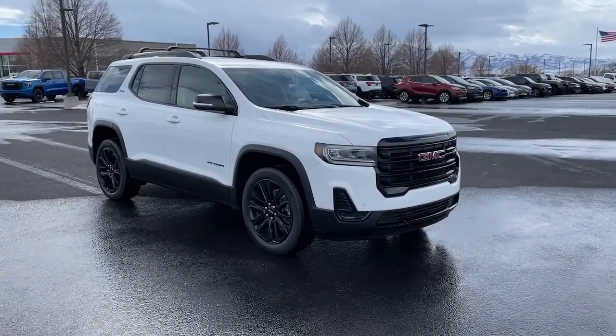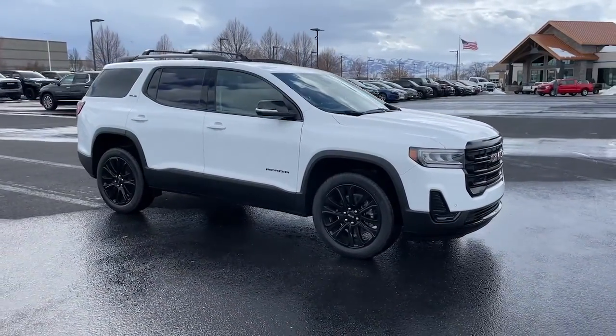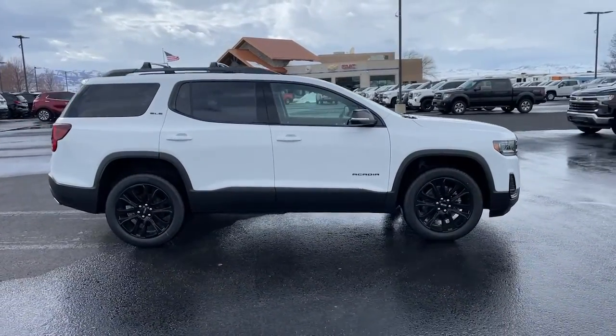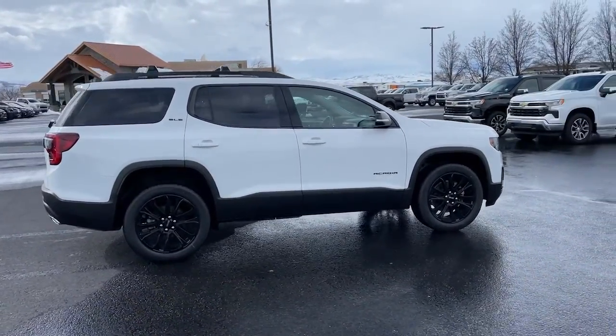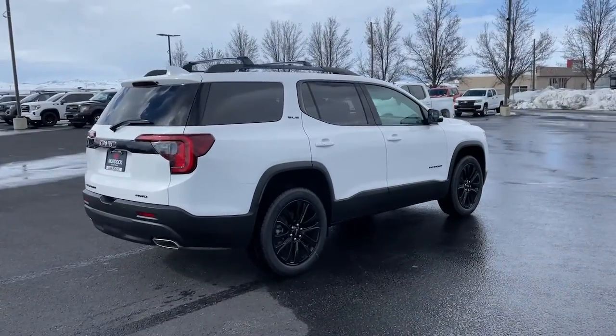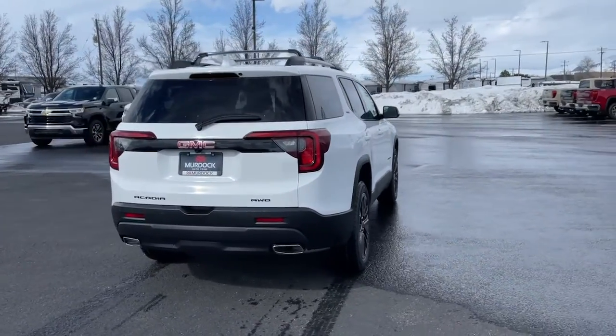Take a moment to check out the 2023 GMC Acadia. Enjoy the journey in comfort and security in this well-equipped Acadia. Spacious, smooth riding, and loaded with desirable passenger amenities and safety features, this family-focused vehicle has your back.